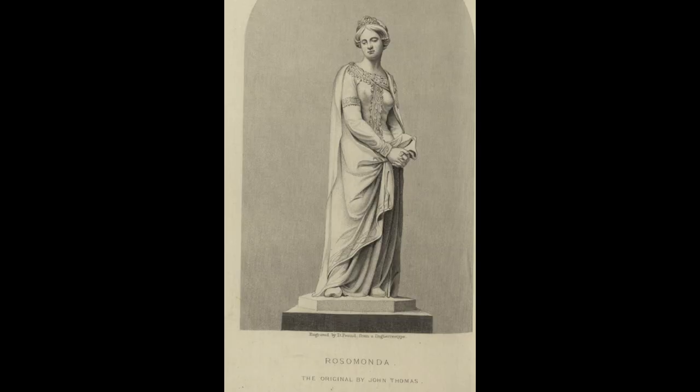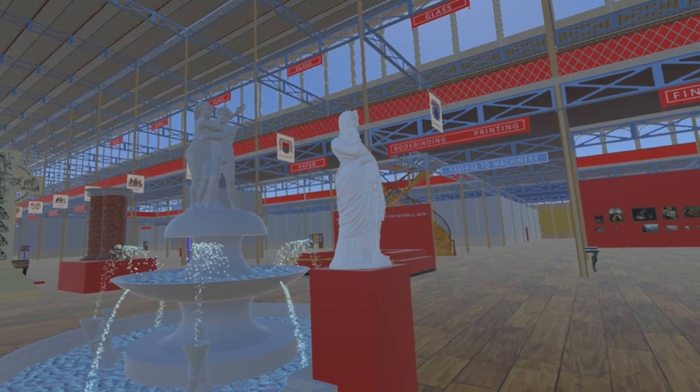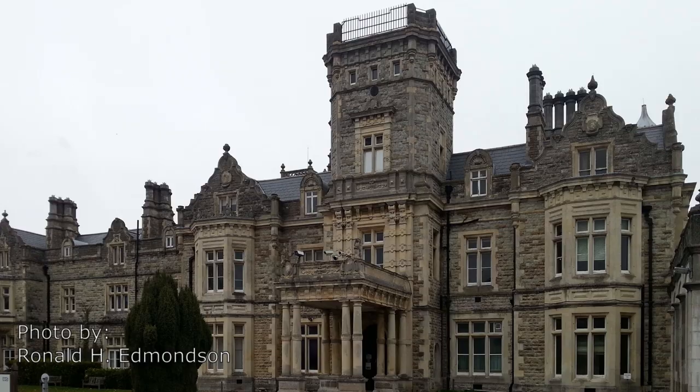The statue in the cut-out in the base was originally Rosamunda. The statue substituted here is one from the collection of the State Museum of Art, Copenhagen. The fountain itself was installed, with a different base, at Preston Hall in Ellsford, Kent.